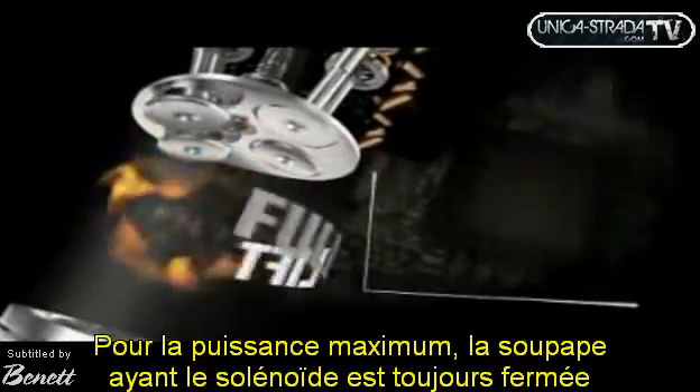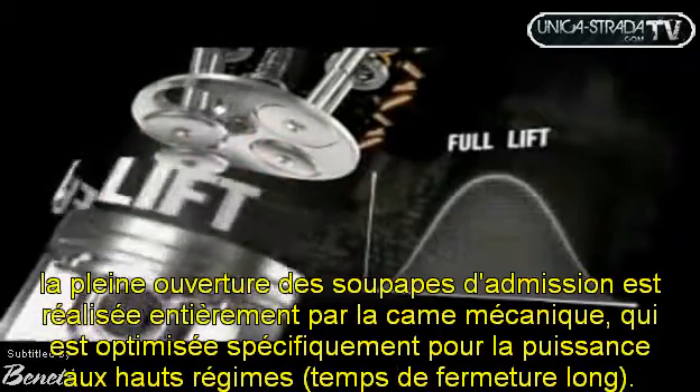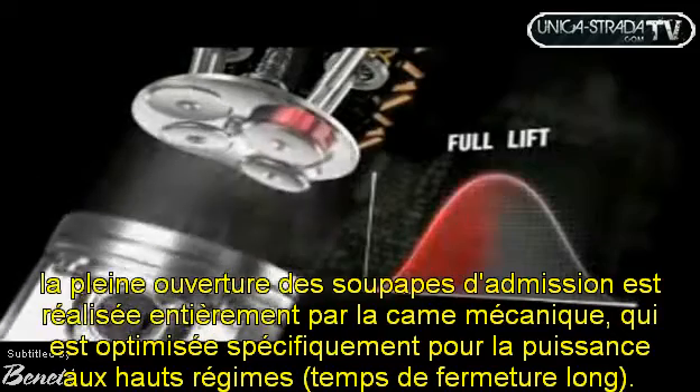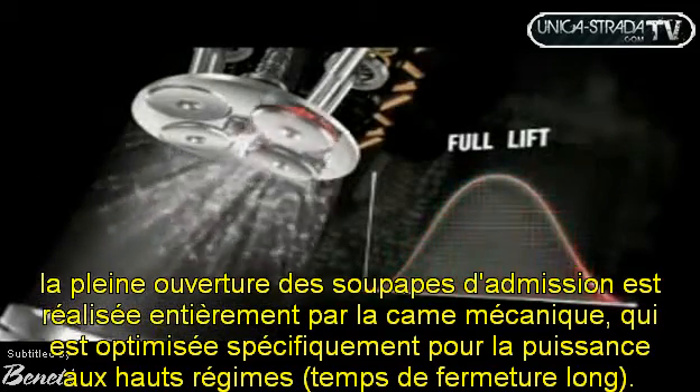Complete valve opening — full lift — the only current mode of conventional engines, is used by Multi-Air only when full engine power is required, for instance on motorways.